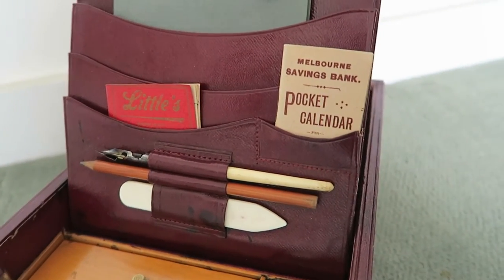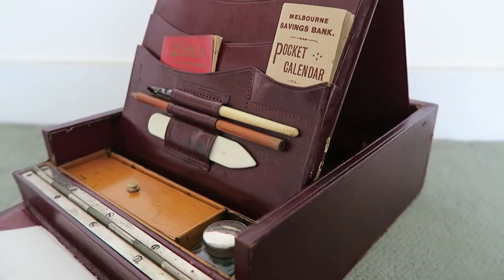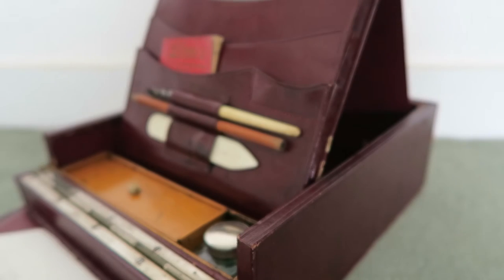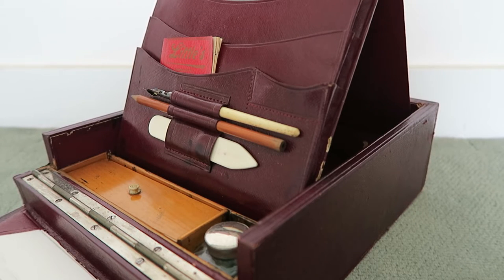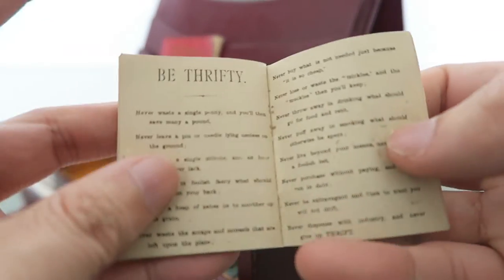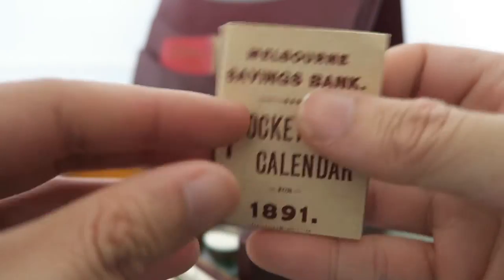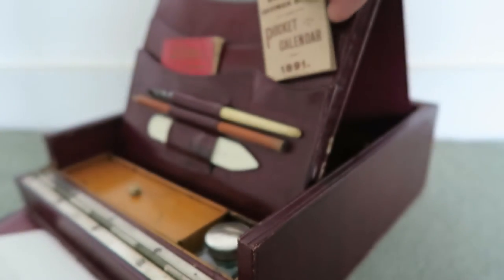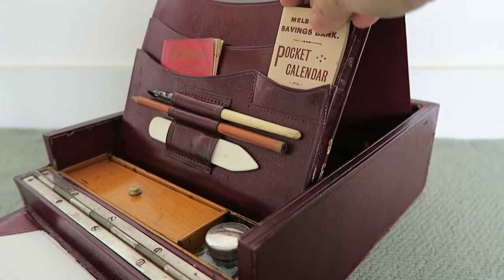Here we have a pocket calendar for the Melbourne Savings Bank, and it is dated 1891. It's got the calendar inside it, and it's also got all these cute little quotes, sayings, and bits of advice. There are all these ideas and tips — sayings and proverbs about how to be thrifty, how to save money, and all that kind of stuff. So that's a bit of financial advice from about 110 to 120 years ago. That just slips back in there like that.